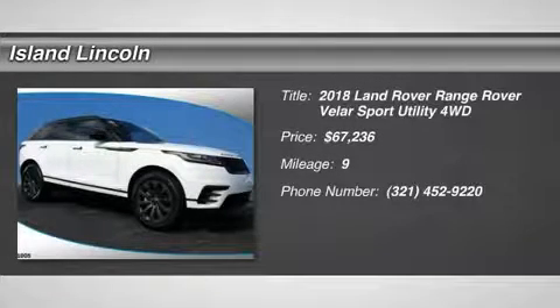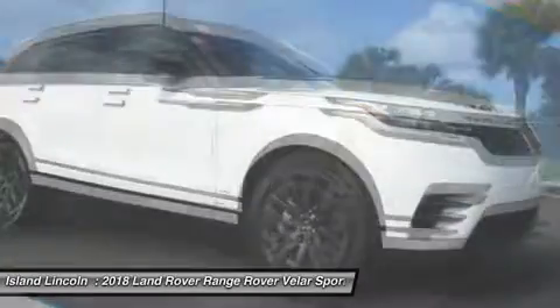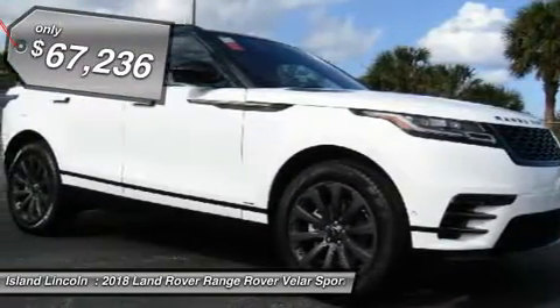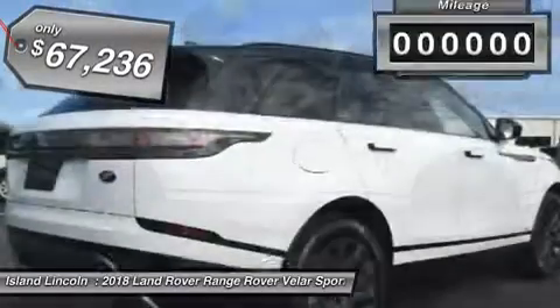You'll love this 2018 Land Rover Range Rover Velar. This is a car you'll want to take home. With 9 miles, it features automatic transmission and an exterior color of Fuji white. Call us and be the first to open the car door today.